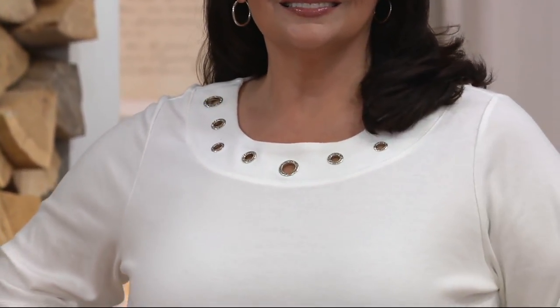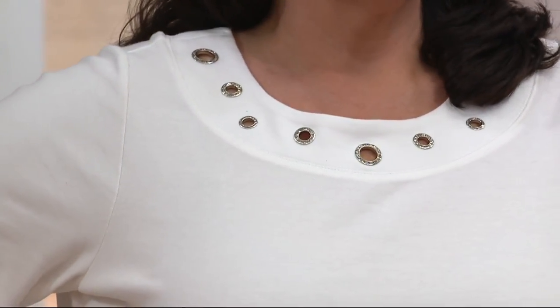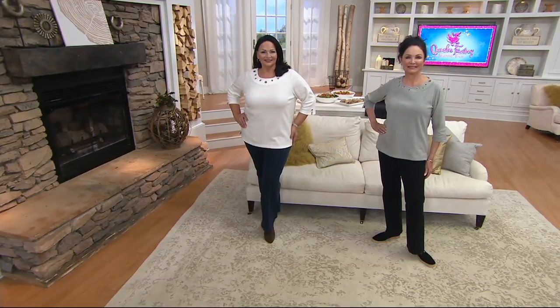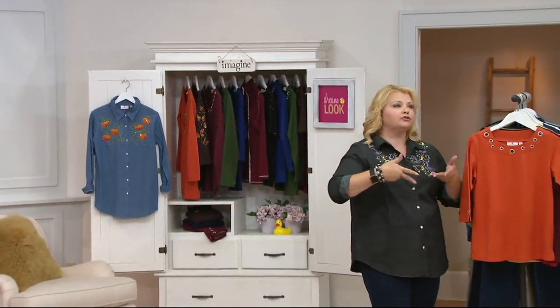Go to QVC.com and check out what folks are saying about this. One of the girls from the Susan Graver team mentioned they did a European shop and one of the biggest trends coming from Europe is grommets. I started chuckling because Quacker Factory has been doing grommets for years. This top is basic, if you will, but kissed with that Quacker detail just around the neckline — we want to draw the attention up.